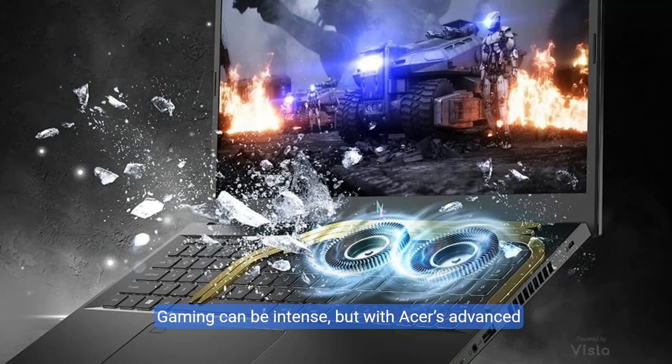Gaming can be intense, but with Acer's advanced cooling system featuring dual fans and an effective exhaust design, stay chilled even in the most heated battles.